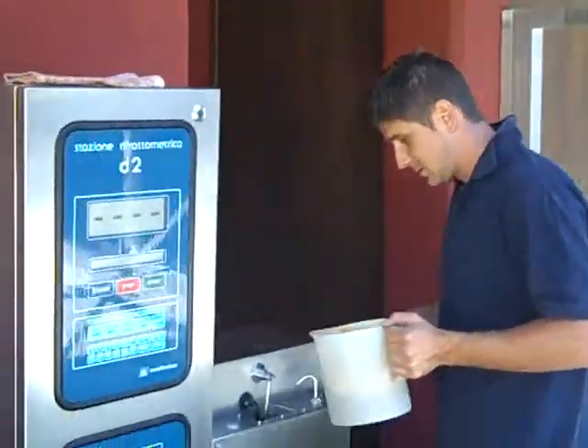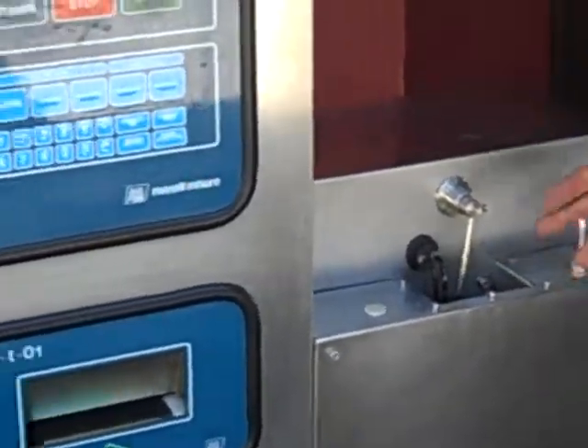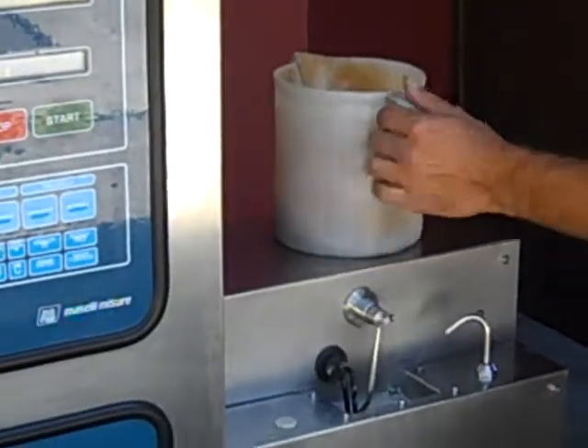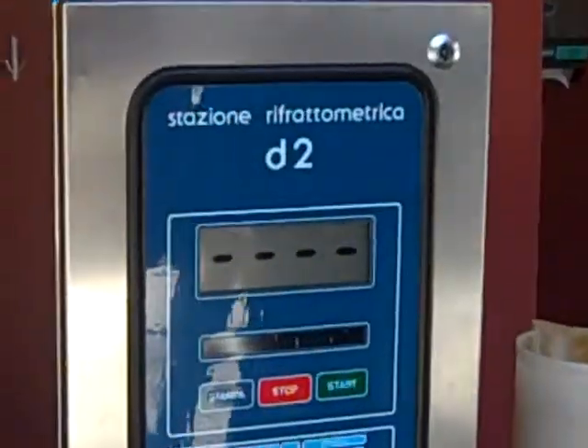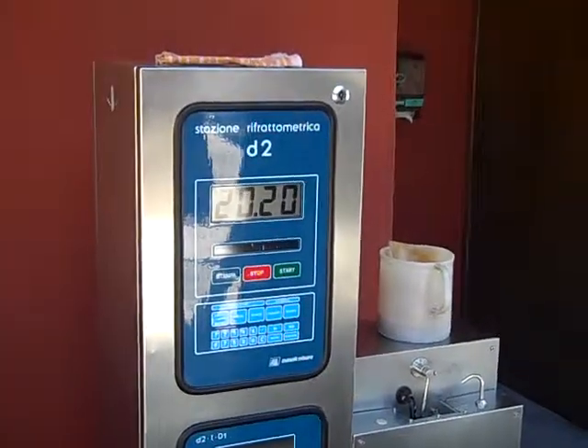Let's have a look. The first juice is to rinse out the lens, the lens that measures. 20.2. It's the record we got this year — the best sugar we had in the winery in the first 10 days of harvest.